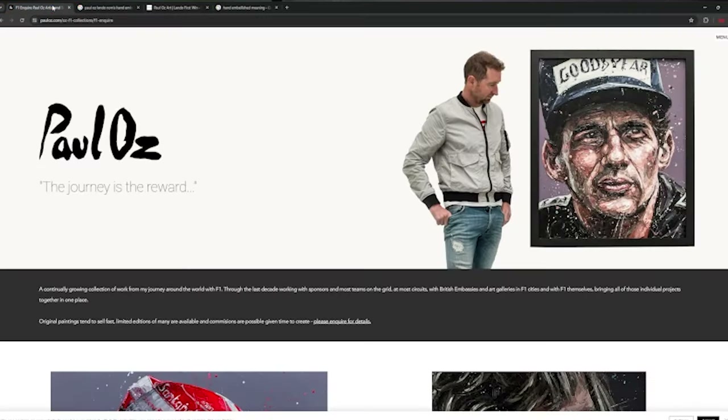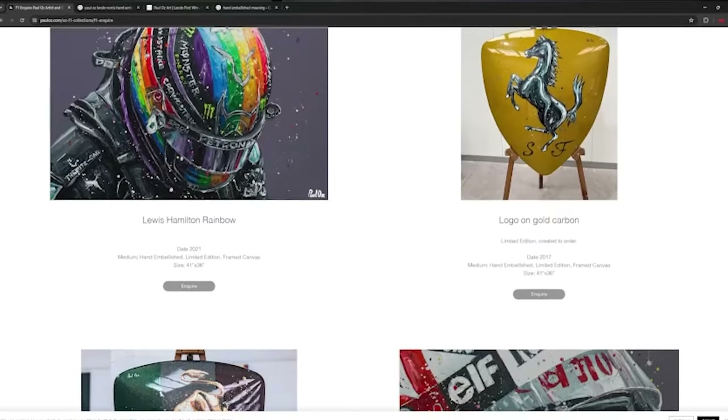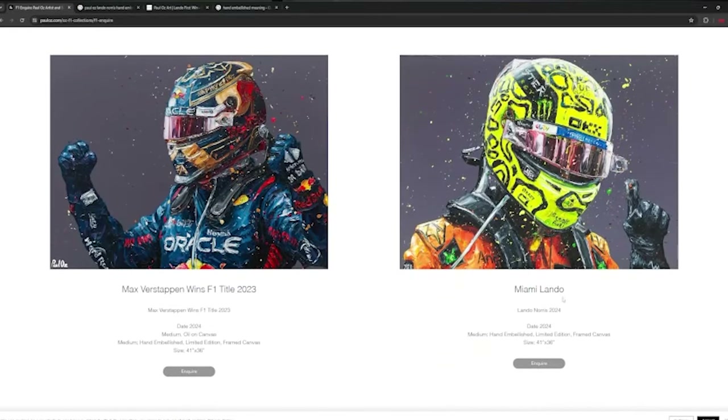I've been wanting one of these for ages — for absolute ages. To the extent that my wife physically told me not to buy it because I'd bought too much stuff recently. I've had mystery boxes and everything and she was like, no, don't buy it. Now I can say she actually went through Paul Oz directly. He does have a website and I do believe the canvas in question is here.